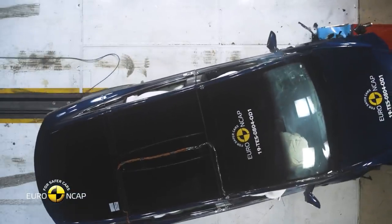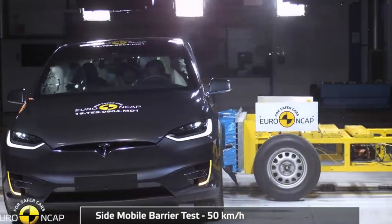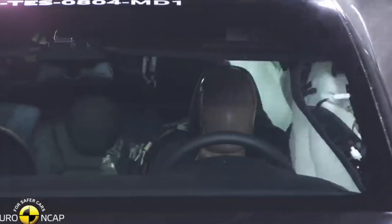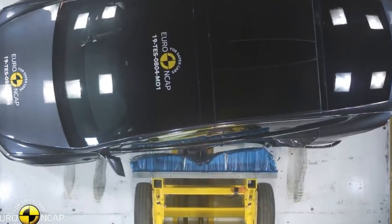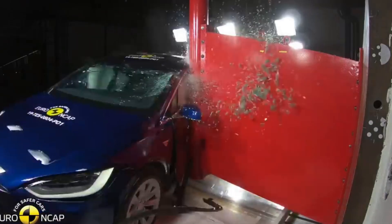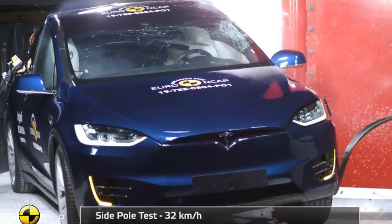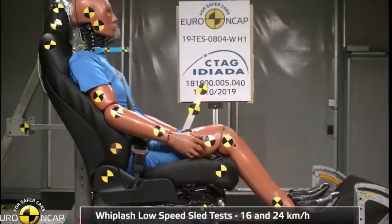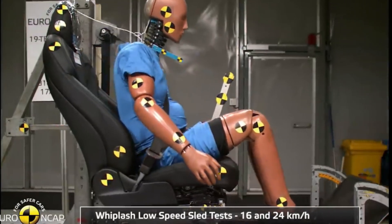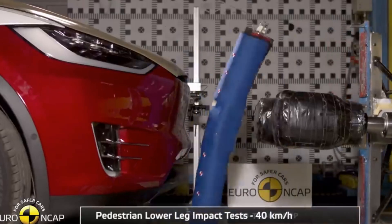The Model X also went through all the various crash tests that would indicate how safe the car actually is, such as the side barrier testing where it performed extremely well, causing less damage to the occupants. The Model X did pretty well in the side pole test, where the airbags were deployed at the right time, causing less damage to the driver and keeping the roof in shape. Additional tests included the passenger whiplash test, the pedestrian head impact test, upper leg impact test, and lower leg impact test at various speeds.